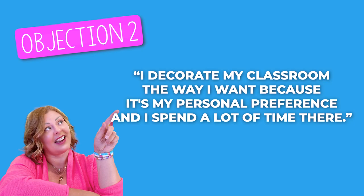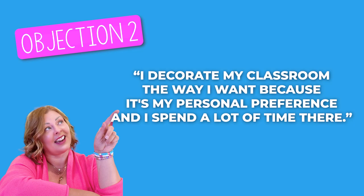Objection number two: I decorate my classroom the way I want because it's my personal preference and I spend a lot of time there. I noticed how many times this objector said 'I' and 'my.' I really get it because I used to think this exact same way. But as professional educators, we have to keep things in perspective and shift our mindset from the classroom being the teacher's kingdom — when in fact the classroom actually belongs to the children. We're just the facilitators or the guides. The bottom line is that we're there to help children learn.